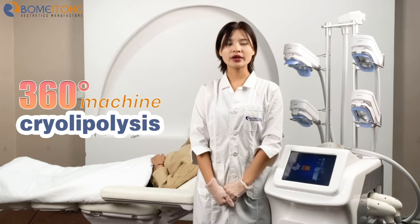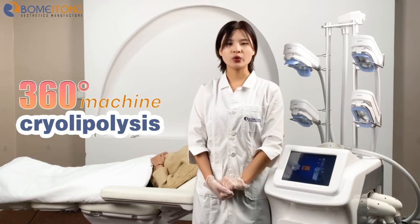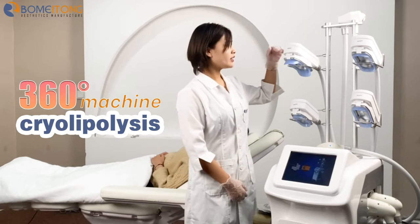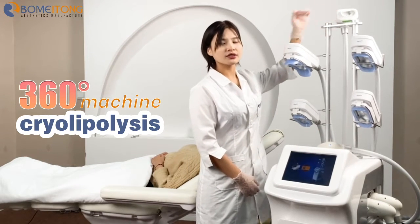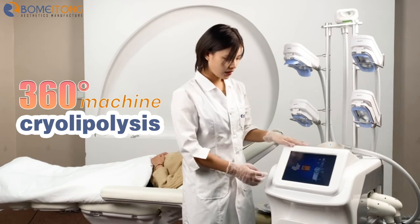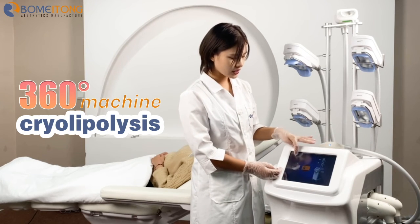This machine has four working hands for body treatment and one double chin working hand. We can see these four pieces are for body and the small one is for double chin. Later we will see the interface to show details. This machine has two languages: Spanish and English.